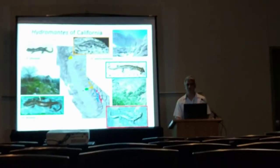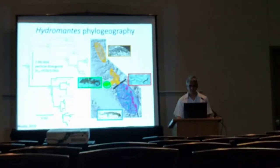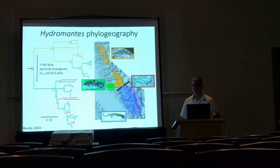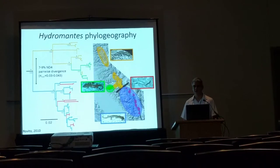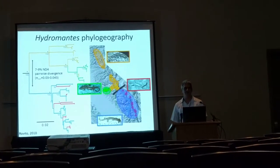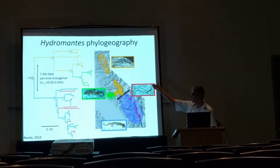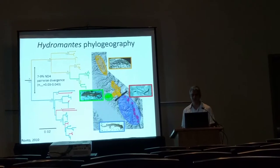The third species, which I won't talk about today, is Hydromantes shastae, the Shasta salamander in Northern California. In some previous phylogeographic work that I did in my thesis, using both mitochondrial and nuclear exons, I showed that there is a very deep phylogeographic break within the Sierra Nevada — a north-south break within platycephalus, on the order of what we often see between sister species of plethodontid salamanders.